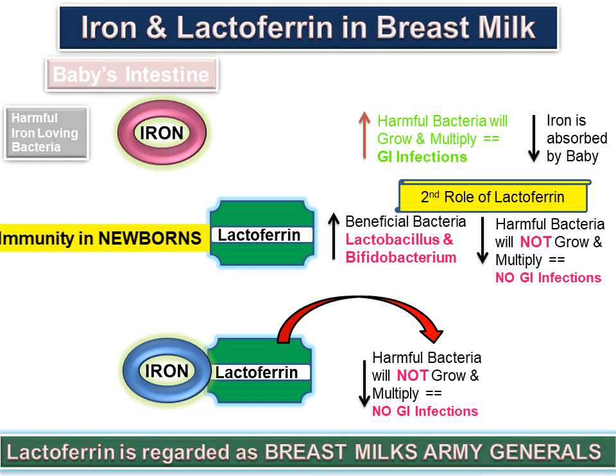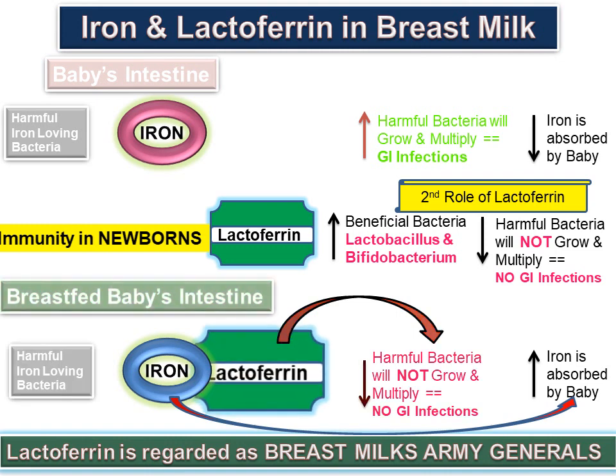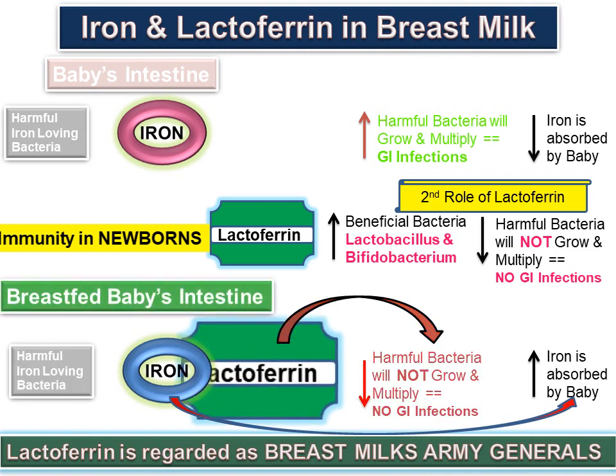Therefore, lactoferrin is regarded as one of breast milk's army generals. Lactoferrin increases iron absorption in the baby. Breast-fed babies have high amounts of lactoferrin, resulting in no growth of harmful bacteria and more iron absorbed by the baby. Thank you so much.